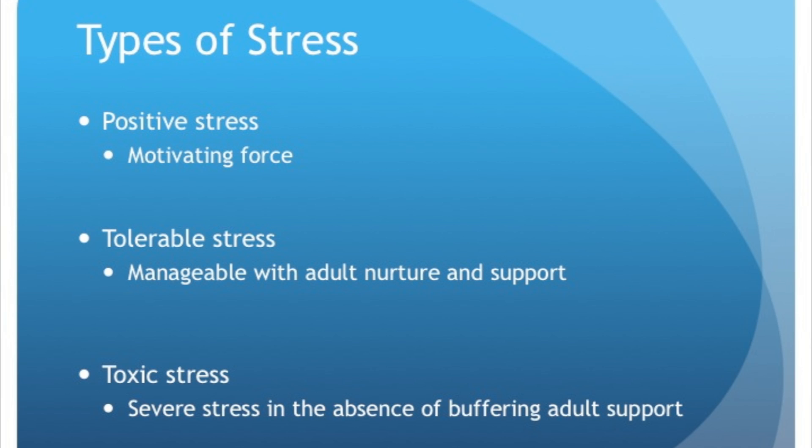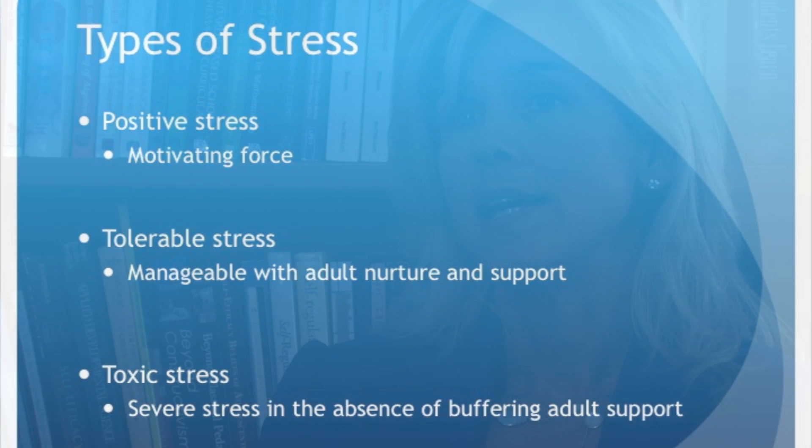There are three primary types of stress, largely conceptualized by Jack Shonkoff and his group at Harvard. First, positive stress — the motivating force of stress on performance. Second, tolerable stress — when stressful events occur in a child's life but are manageable with nurturing, buffering adult support that helps the child feel safe. Third, toxic stress — extraneous shocks to the system such as abuse, adverse childhood experiences, or economic insecurity from poverty, experienced in the absence of buffering adult support. That is when biological mediators of stress can have longer-term implications critical to learning, memory, and health.